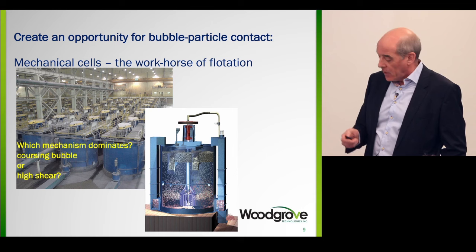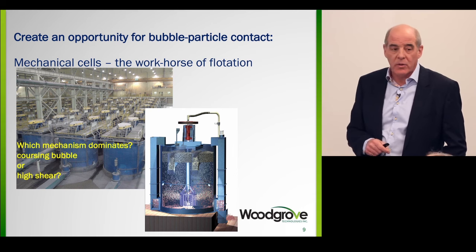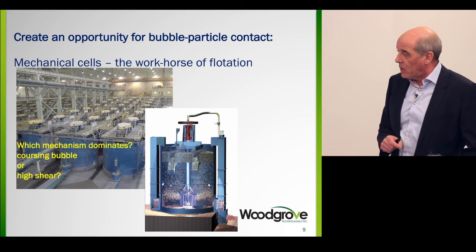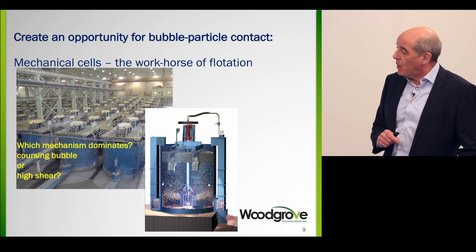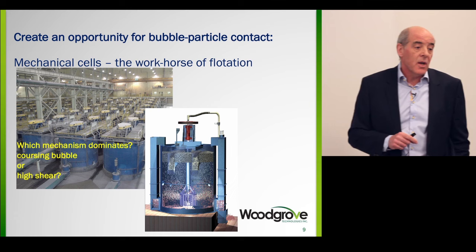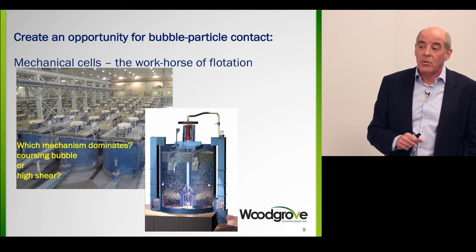But these aren't the workhorse of the flotation industry — mechanical cells are. This is a shot from the Laguna Seca concentrator at Escondida, BHP's operation. These are 150 cubic meter tank cells. Copper plants today are routinely putting in 300 cubic meter tank cells, and many projects are now looking at 500 and 600 cubic meter tank cells — they're just getting bigger and bigger.